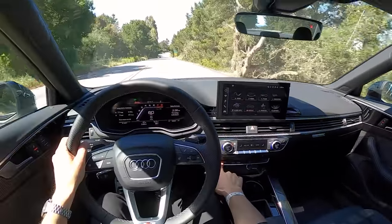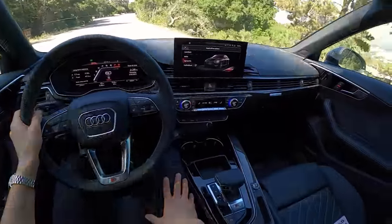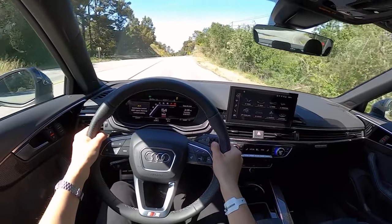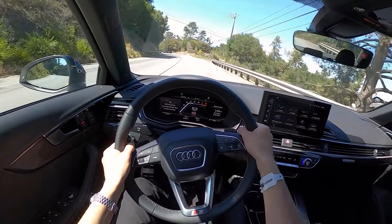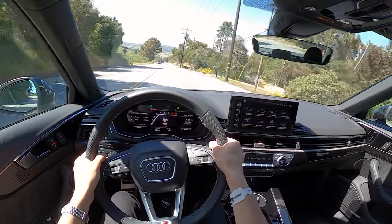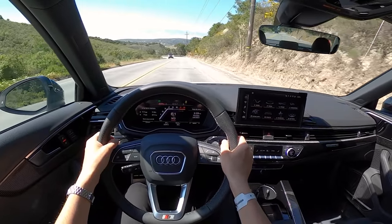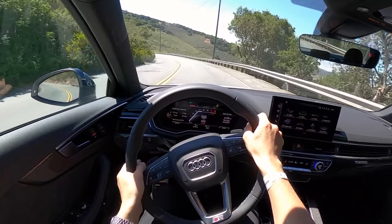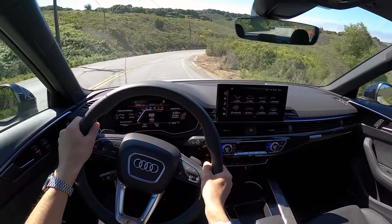Ride quality's nice — very comfortable. Let's put it back into dynamic mode and have a bit more fun. The transmission's waking up a bit. It sounds nice, and it pulls. I have good control over my gears. Sometimes it doesn't want to go into second, but it will auto upshift at redline.